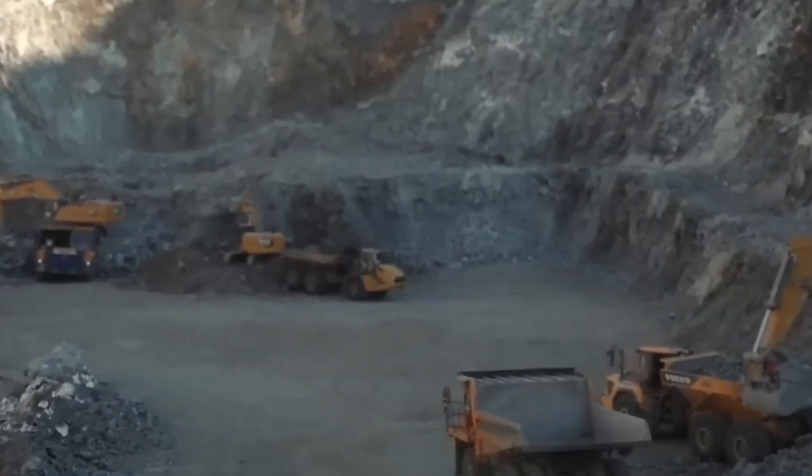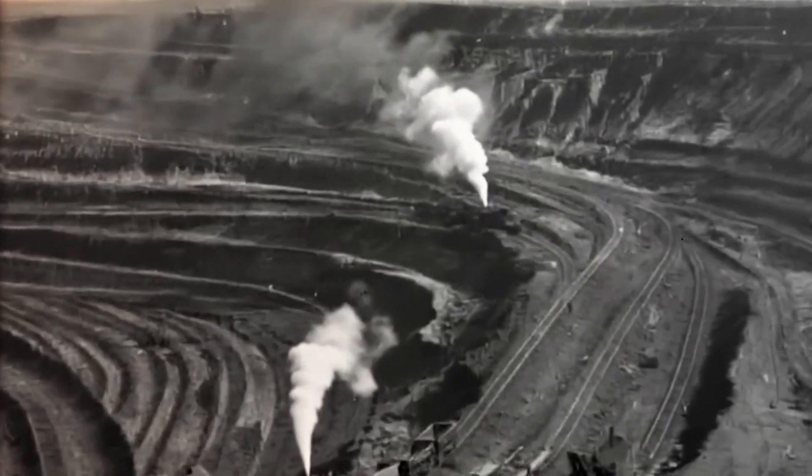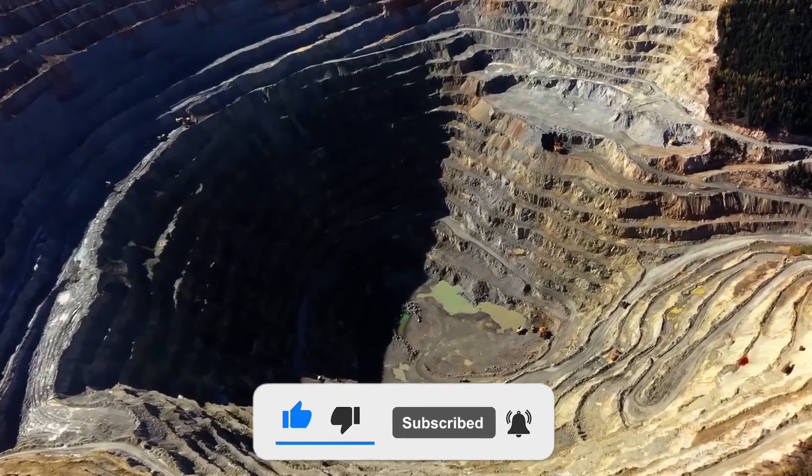If you enjoyed this deep dive, like, subscribe, and leave a comment with what process we should explore next. Because behind every element, there's an extraordinary story. Stay curious. Stay golden.